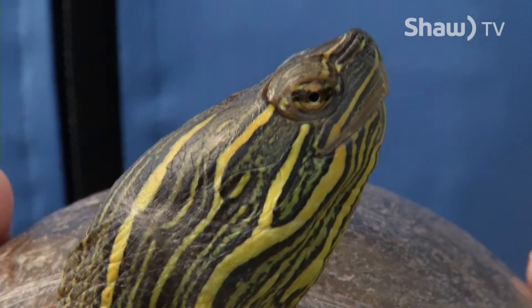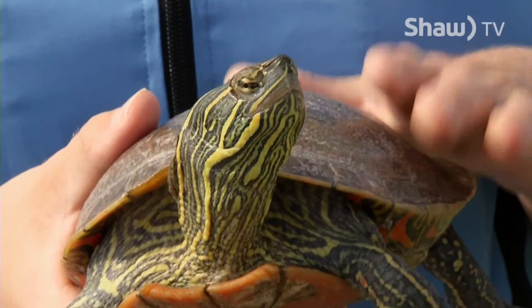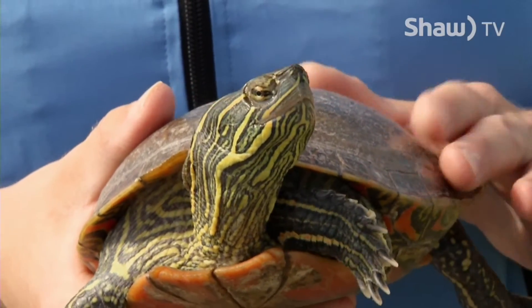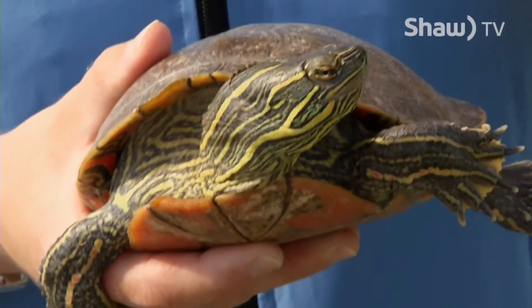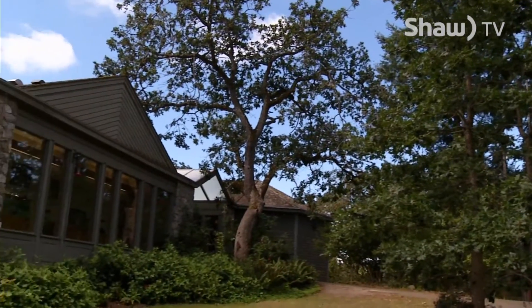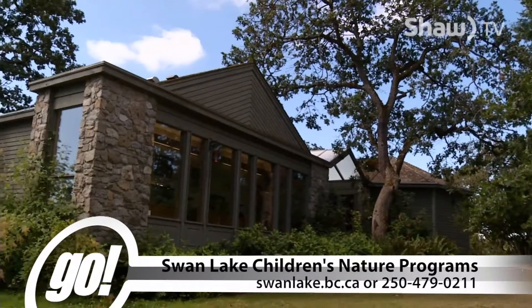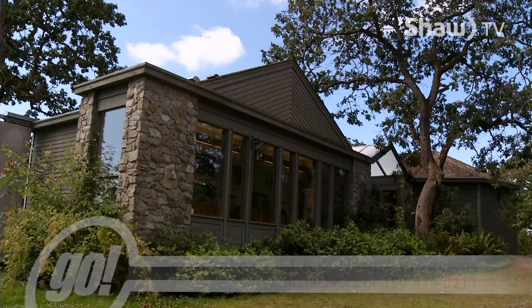We are trying to help the Western Painted Turtle by creating lots of nesting places for them. They also have a bit of a flatter carapace — not so much of a dome — and that's how you know it's one of our native turtles. To learn more about turtles and all the animals at Swan Lake, visit our website, come down to the Nature House, or give us a call at 250-479-0211.